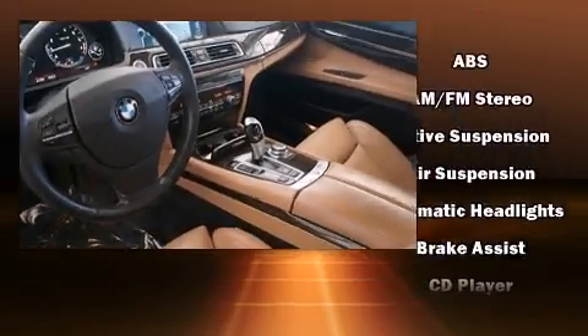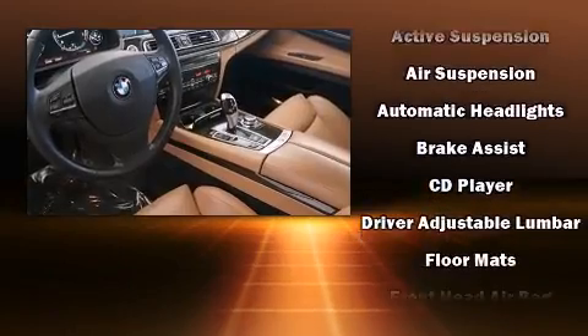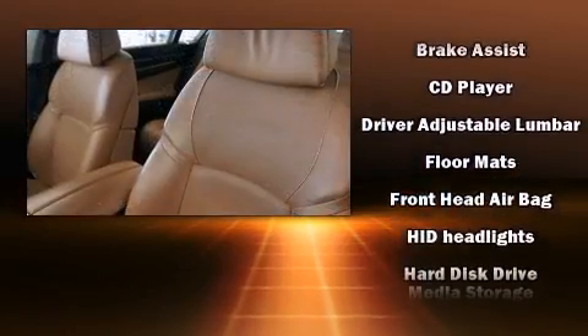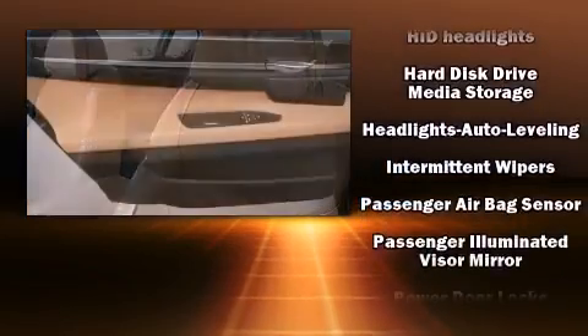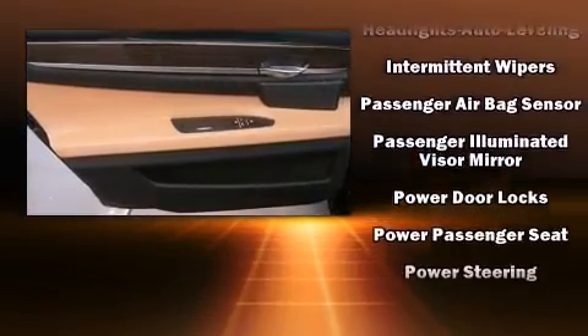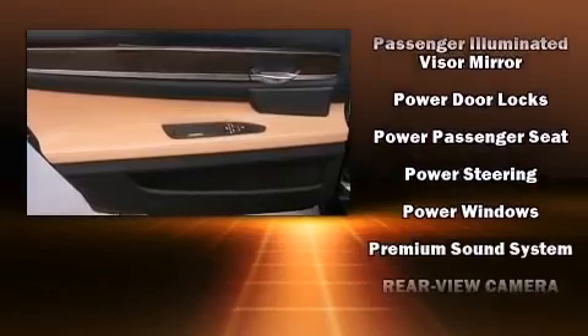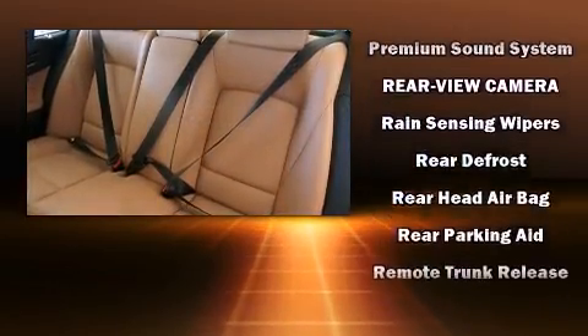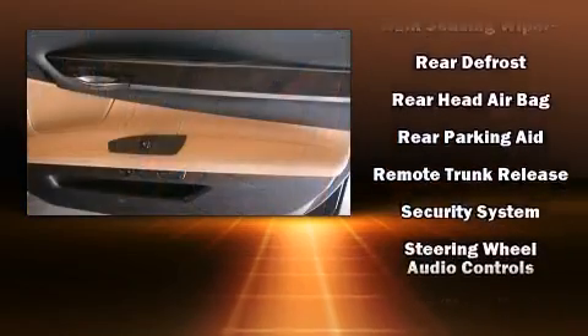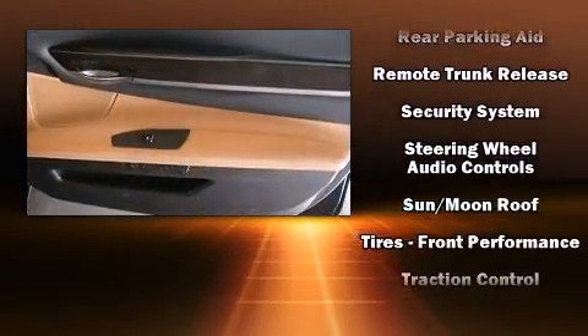Safety features include an emergency communication system and four-wheel disc brakes with ABS. Safety and maximum capability are assured via self-leveling rear suspension, which maintains optimal driving geometry. This vehicle has achieved certified pre-owned status by passing BMW's rigorous certification process.